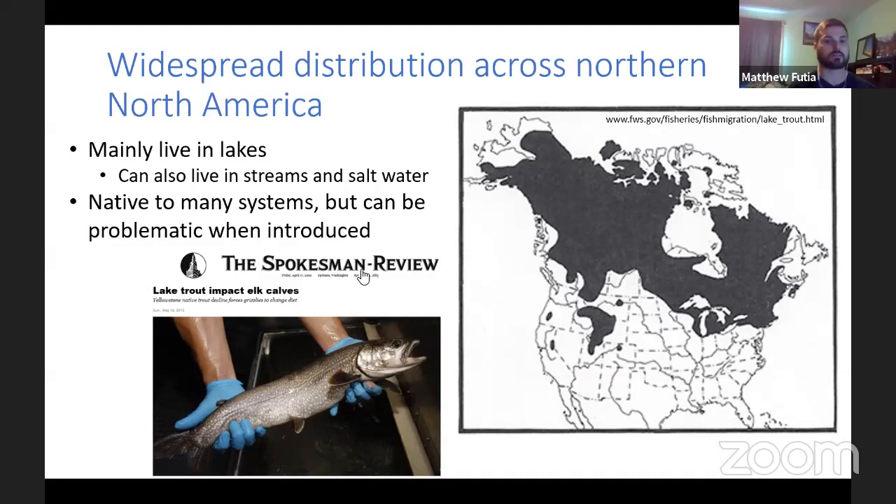At Yellowstone Lake, the introduced lake trout are out-competing native trout that spawn in streams. Because lake trout mainly stay in the lake and don't go into the streams, organisms that used to feed on stream-spawning trout — like bears — no longer have that food source. Bears then end up relying on other things like elk calves. So lake trout can have large cascading impacts all throughout the food chain.